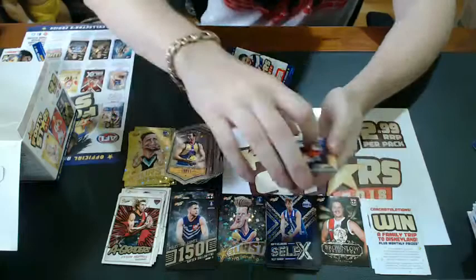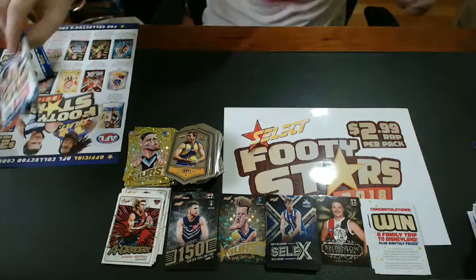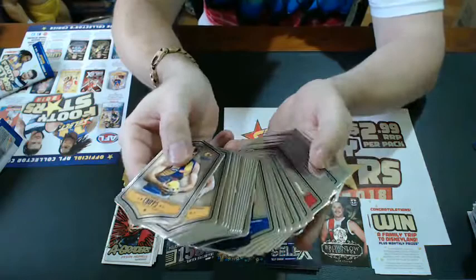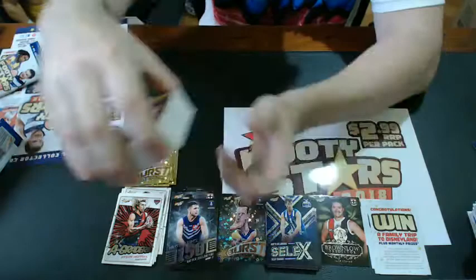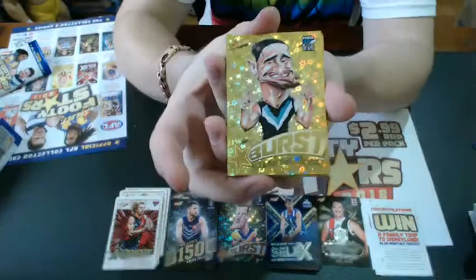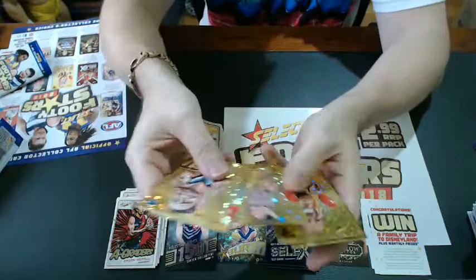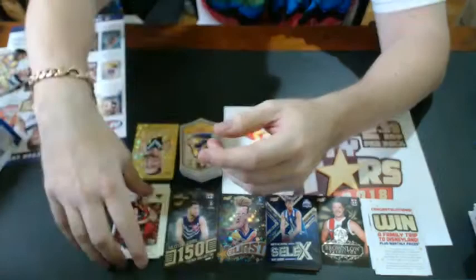And that is the box! Let me go through this again. The chrome shields are new to this year — one per packet, so you're going to get 36 of those to a box. The new yellow starburst, which look outstanding — you're going to get 9 of them to a box, falling one in every four packets. Actually, one in four — yes.